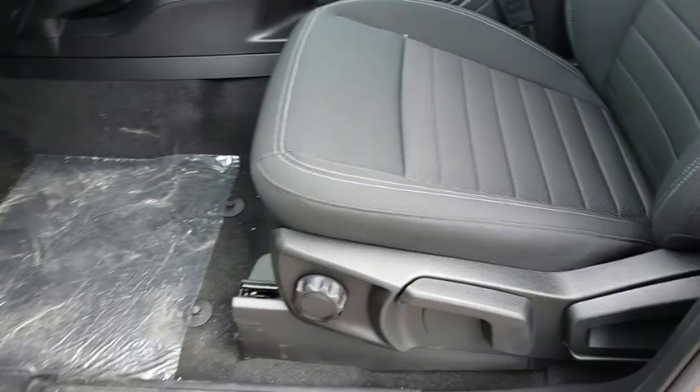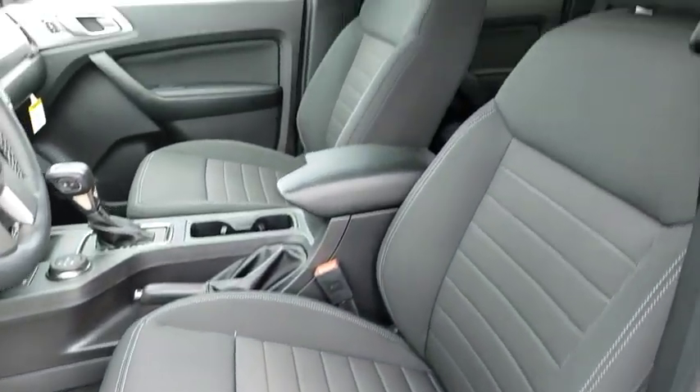Rear defrost, bucket seats. If you like it online, you'll love it in your driveway. Take it for a spin today.